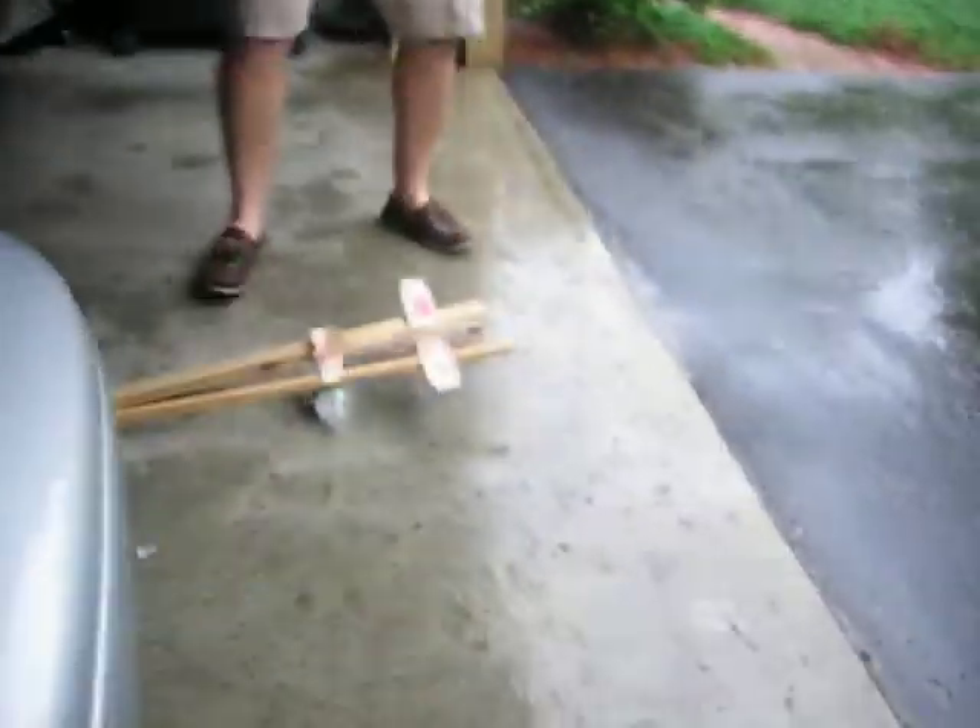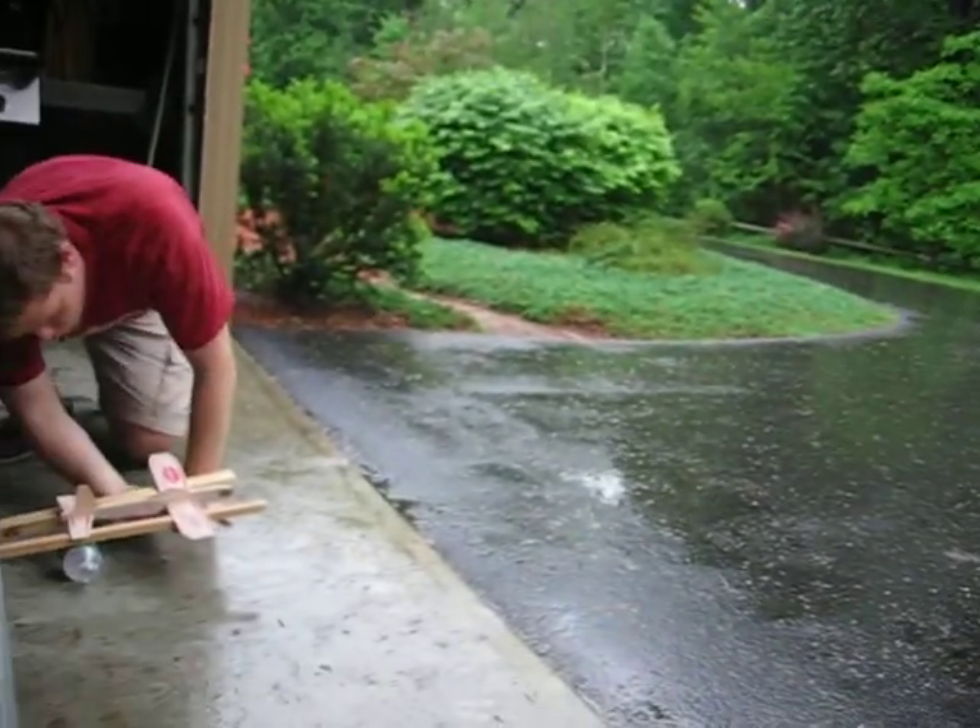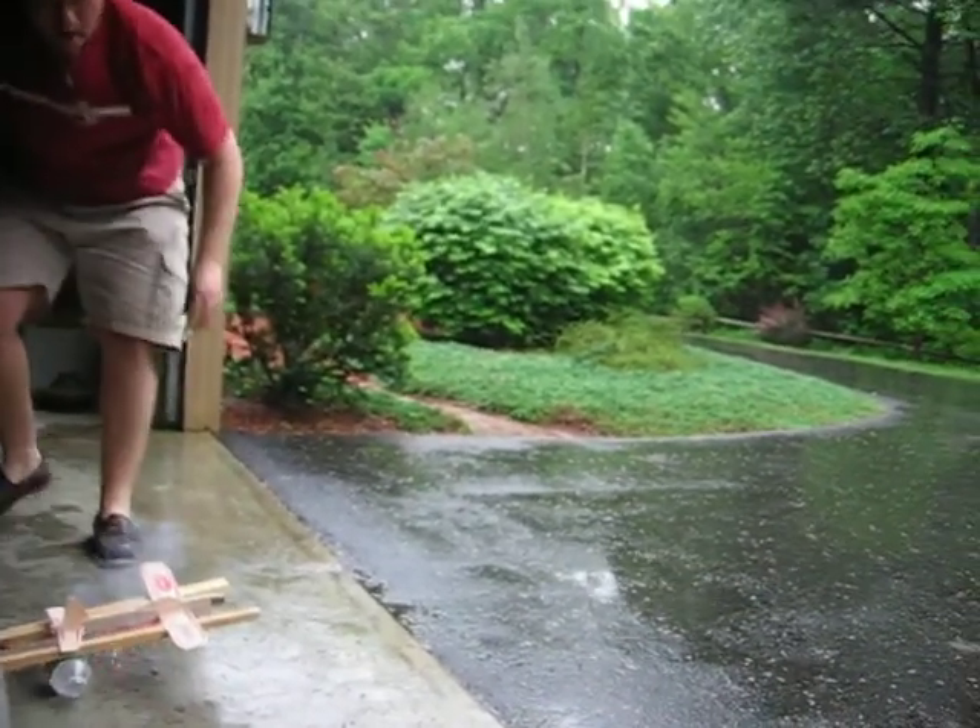We're going to go ahead and light this off. Here we go. In 5, 4, 3, 2, 1.